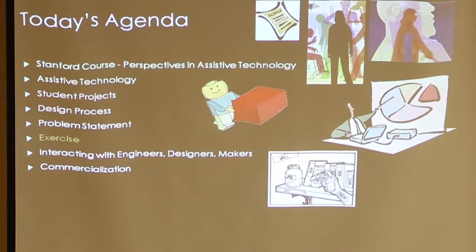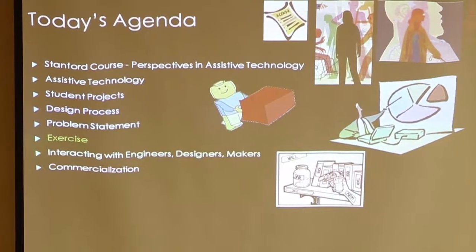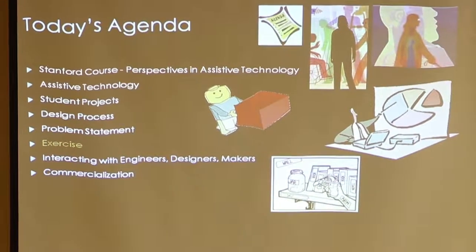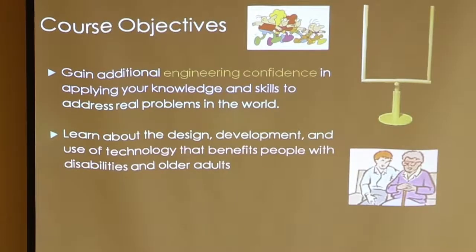I'm going to do a little exercise at the end — not a physical exercise, so don't worry about that. There may also be a paper talking about interacting with engineers and commercialization of some of these products.